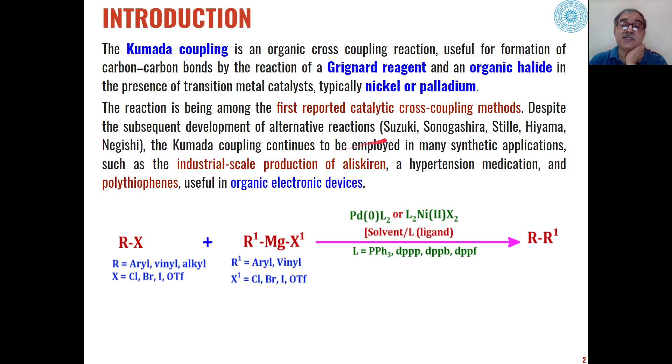All these reactions have their own advantages and disadvantages. The Kumada coupling is also used for the industrial production of aliskiren, which is a drug for hypertension, and is also useful in the synthesis of polythiophene, which is useful in organic electronic devices.